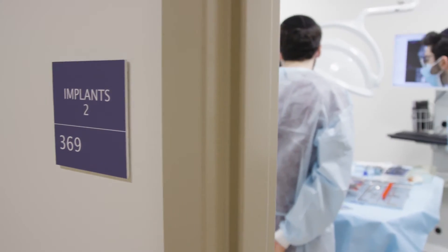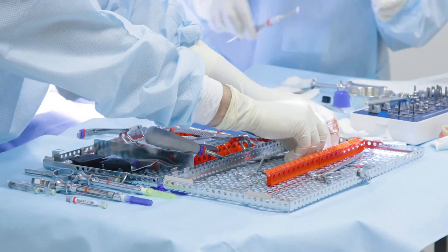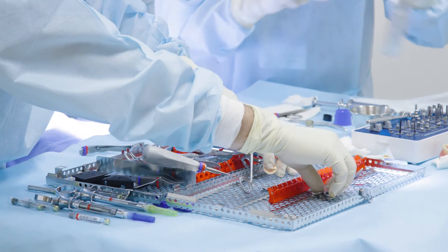Guided implant surgery gives us the tools to virtually work up, plan, and virtually perform a surgery before we ever actually touch a patient. That gives you tremendous insight into understanding the complexity of the surgery and making sure that you've done everything possible so that the surgery is as fast, safe, and comprehensive as possible.